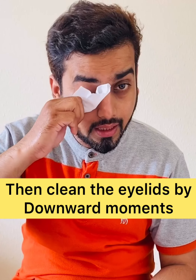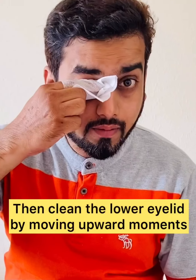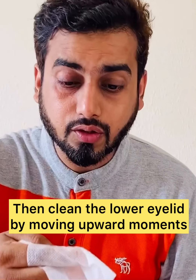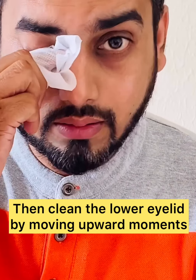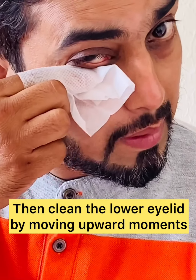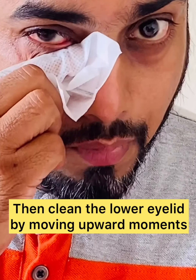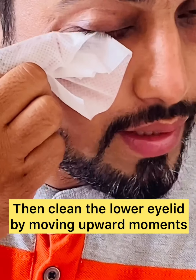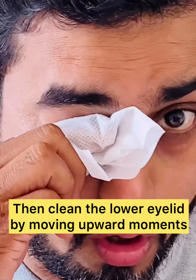First clean the upper lid — the motion of the fingers should be like this so that whatever debris are there in the eyes comes out. Then you have to clean it below your eyes like this, very gently. This wipe is made of non-cellular material, so nothing will go inside your eye.